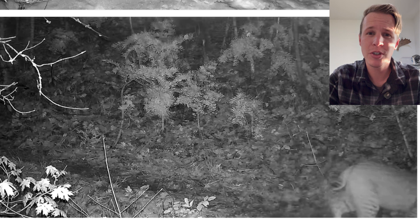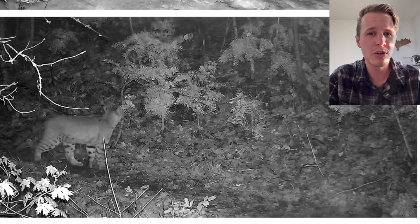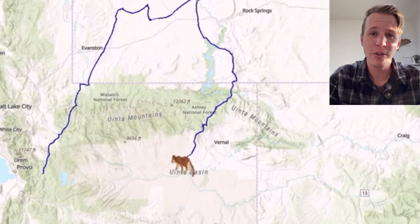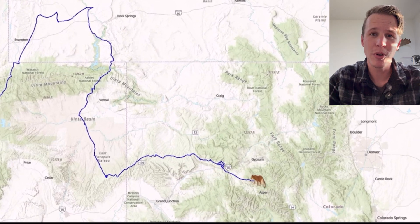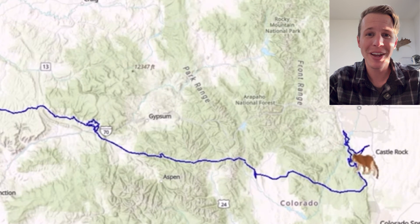Some of these movement patterns are not necessarily considered migratory but are called dispersal events, where a young lion is moving to find new territory. One of these lions from a few years ago traveled all the way from Springville, Utah to Denver, Colorado, using a route that was over a thousand miles long, crossing two mountain ranges and swimming through part of the Flaming Gorge Reservoir.